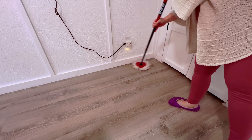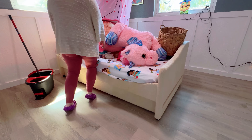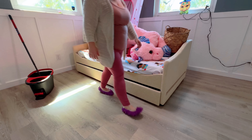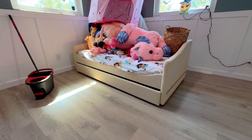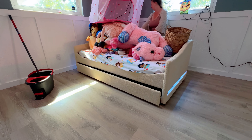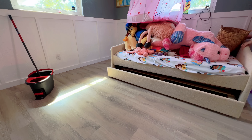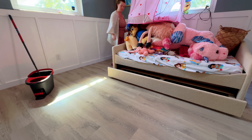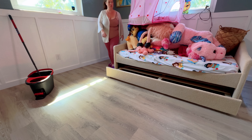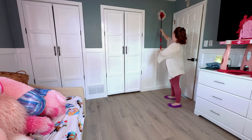Luckily this bed is super light. I got it off Amazon for only about $150, which I thought was a really good price for a trundle bed. We don't currently have a bottom mattress for it, but eventually we will because Athena, probably around a year to 18 months — that's usually when all my kids transferred from a crib to big kid beds — will be coming in here sharing a room with Freya.